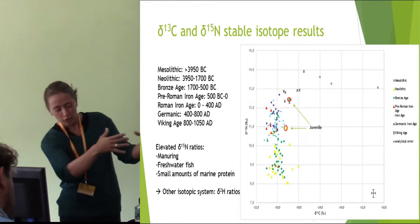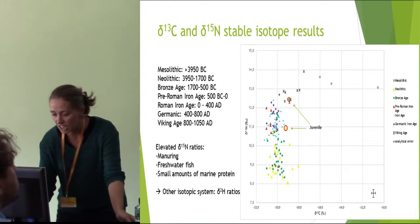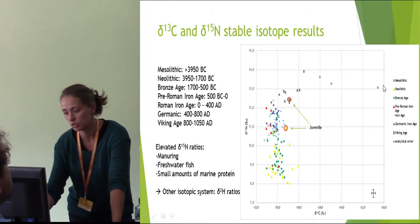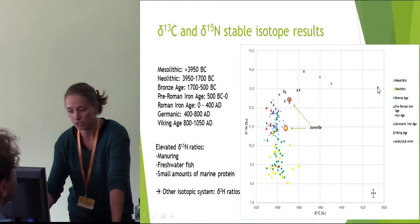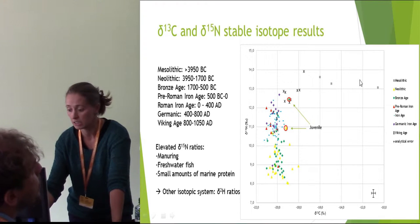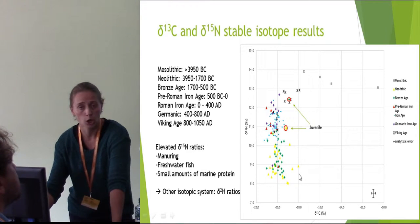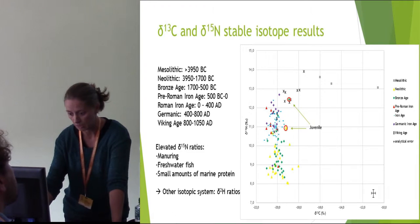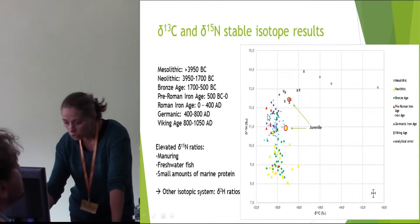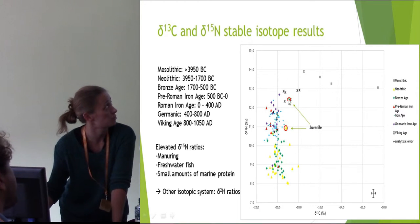Going straight into the carbon and nitrogen stable isotopes — I have three Mesolithic individuals here, and here too, and they have quite obviously a marine component in their diet. Then the Neolithic and Bronze Age individuals are all down here with low carbon and low nitrogen, suggesting a very terrestrial-based diet. I have two individuals up here who were reported as juveniles, so I'm assuming that's a breastfeeding signal.